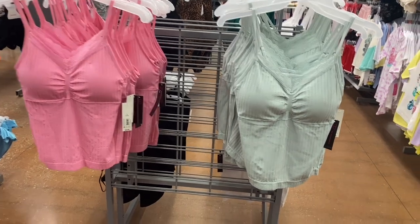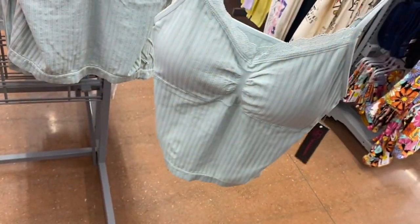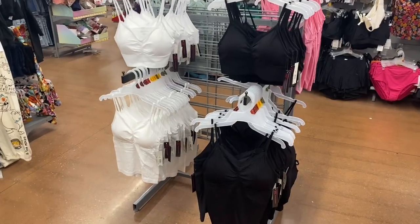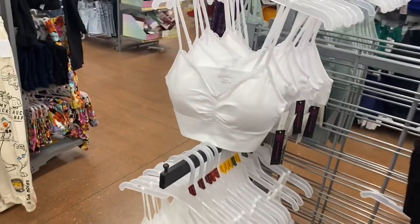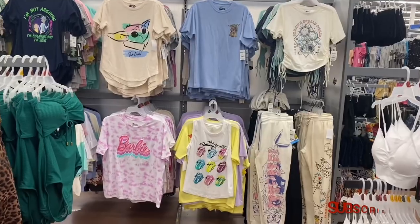No way — they have these really cute tank tops over here. No Boundaries, $6.98. Skinny adjustable straps, a bit of lace, padded, gathered together. So cute. You can also get it in pink. You can get really affordable and cute stuff at Walmart. They also have really cropped ones — seamless cami, $6.98 — same thing but shorter. Available in white, and the other style in black and white as well.